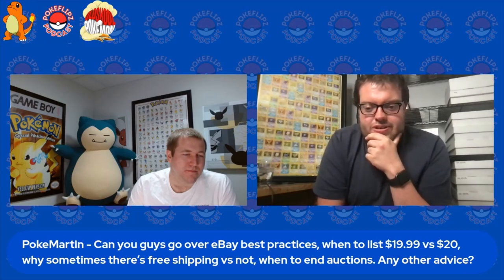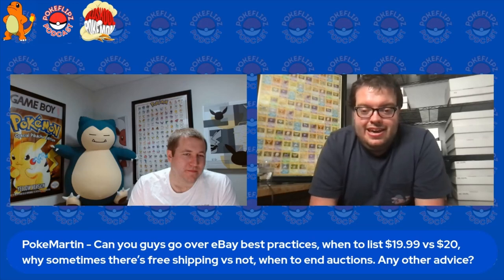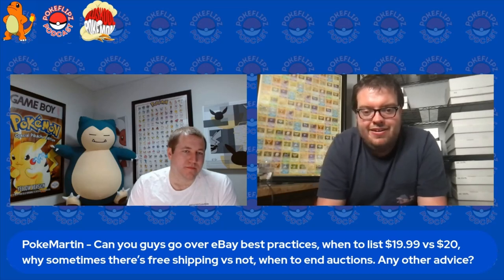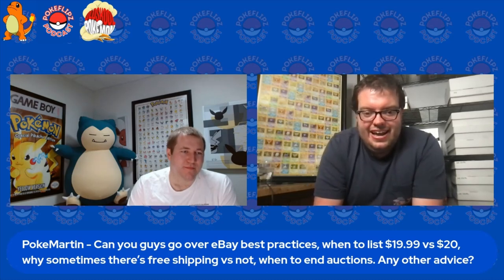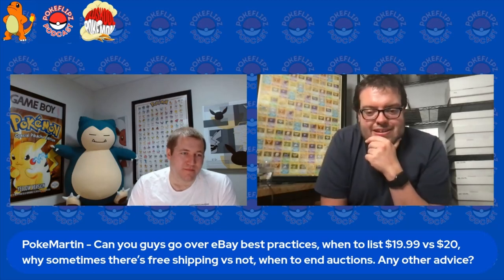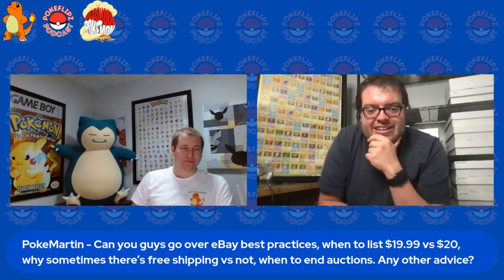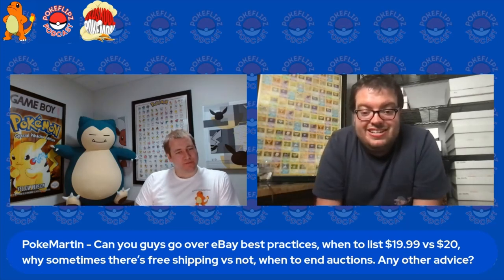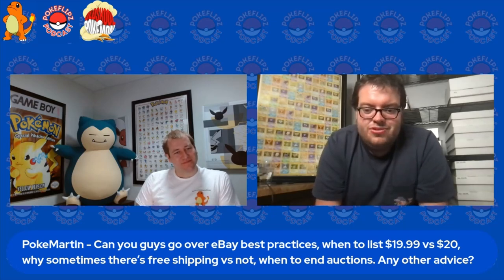I always used to like those round numbers — $10, $20, whatever. When I went full-time, I ended all my eBay listings and started back from zero, and I started pricing everything with $19.99, $9.99, whatever. I don't think that makes a huge difference, but everywhere does that — you don't see stores selling stuff for $20, it's always $19.99. There's gotta be some logic and science behind it, so you're better off just following everyone else. That's how I always price my stuff.